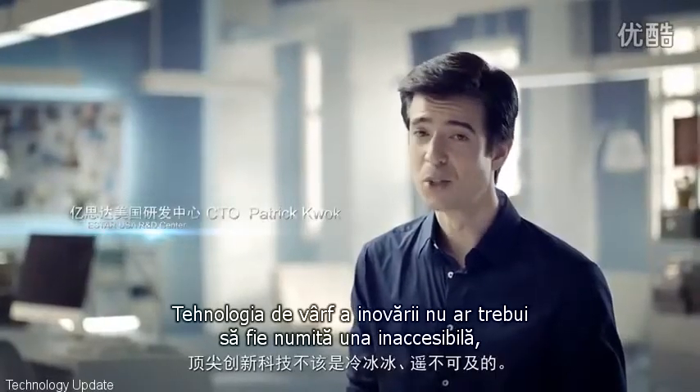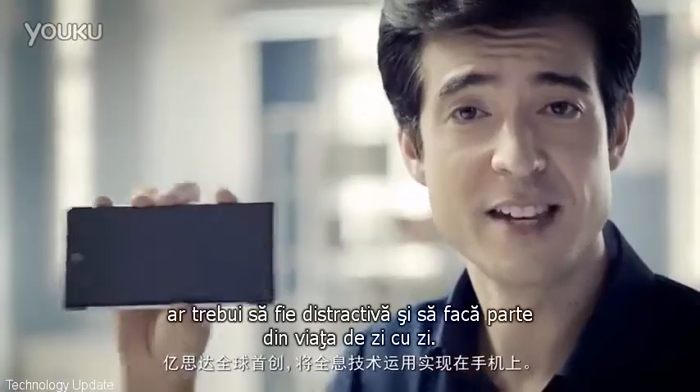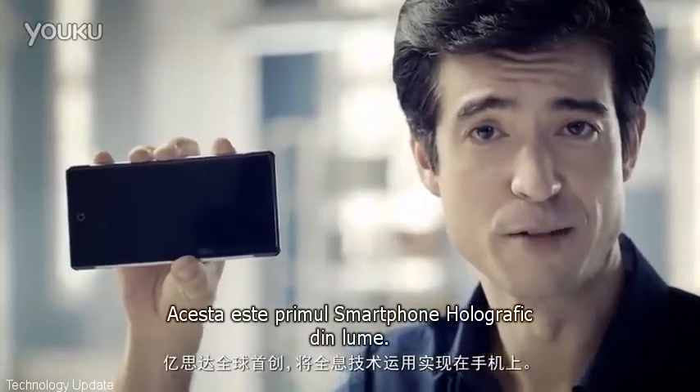Cutting-edge innovation and technology shouldn't be cold and unreachable. It should be fun and part of daily life. This is eStar's world-first holographic smartphone.